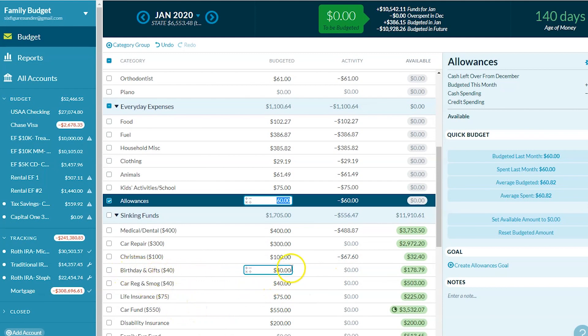Birthday and gifts — we put $40 a month and have $178 sitting there. Car registration and smog — $40 a month with $500 waiting for that. Life insurance — $75 a month, and by November when the premium is due, that will usually cover it all.